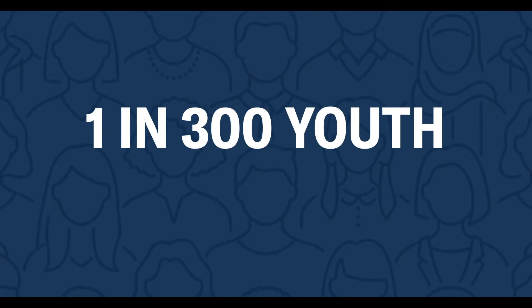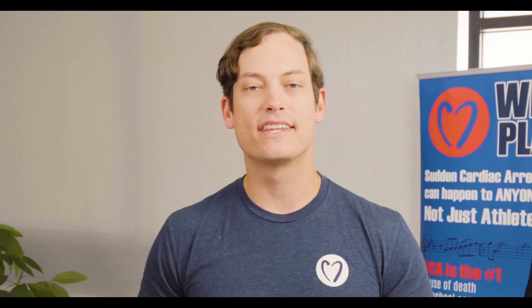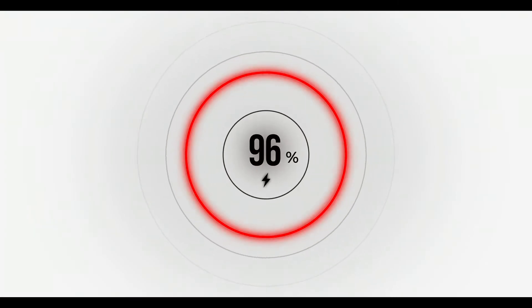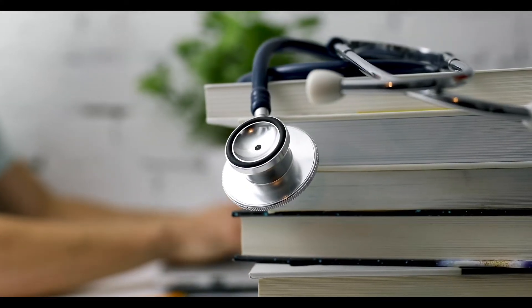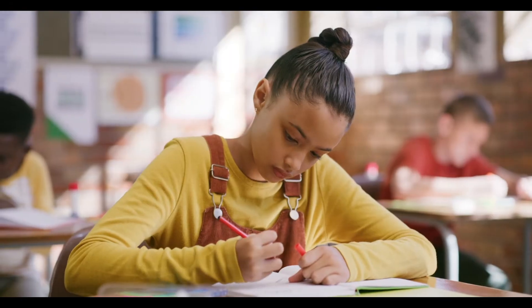Did you know that 1 in 300 youth have an undetected, potentially life-threatening heart condition? Most of the time there's no obvious symptom, and the problem is missed 96% of the time with a stethoscope. Sudden cardiac arrest does not apply to just athletes — this affects everyone and can happen to all kids at any moment. This is why Who We Play For is so passionate about ECG heart screenings for all kids like you.